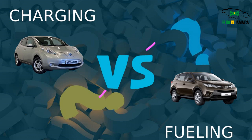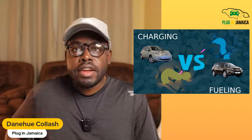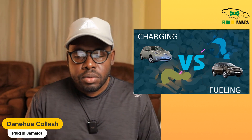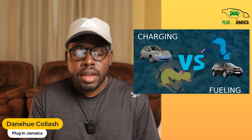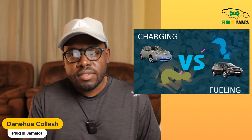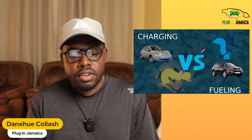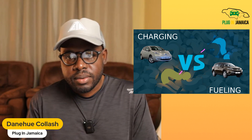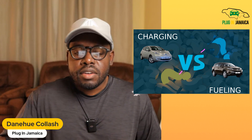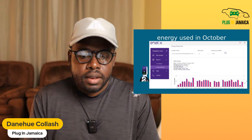The next category is charging versus fueling an electric vehicle. Right now there are fewer charge points than gas stations in Jamaica, which is a con against electric vehicles. However, I mostly charge at home. I'm going to share my data for the last three months of 2022 — what it was costing me to charge at home. I predominantly do that and rarely charge outside my home.